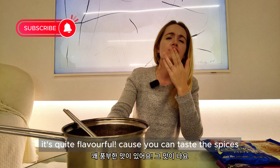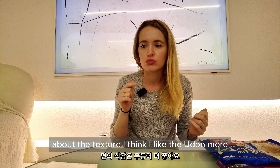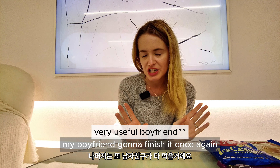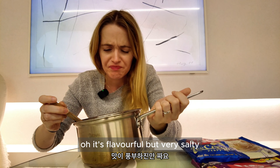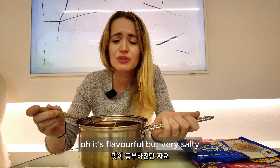But if we add too much water it will be less salty. It's quite flavorful — you can taste the spices. I think I like the udon's texture more, but I like this ramen's flavor more. My boyfriend is going to finish it once again. The soup is very flavorful but very spicy and salty.